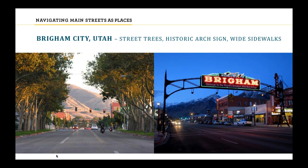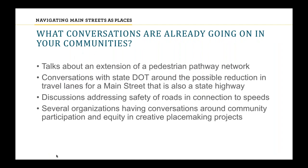Here from Brigham City, Utah, we have an example on the left of street trees, and on the right you'll see the historic arch sign. Several participants from Utah, Virginia, Idaho, and Missouri told us these responses. We feel these really connected the dots to what audience members said they wanted to hear about from us today, which we'll dive into a bit later.